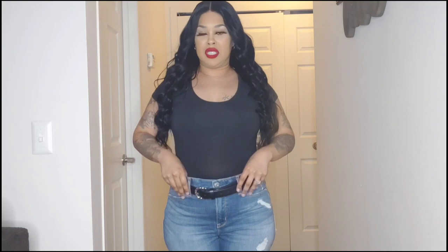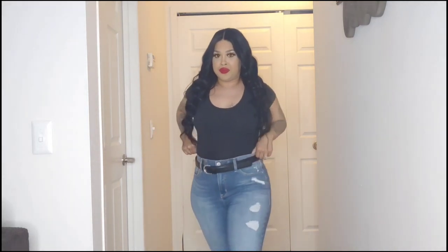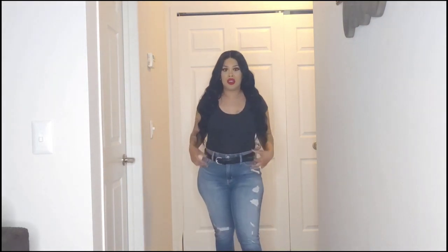Outfit number three - okay I think these are the bombshell jeans. I love the jeans.